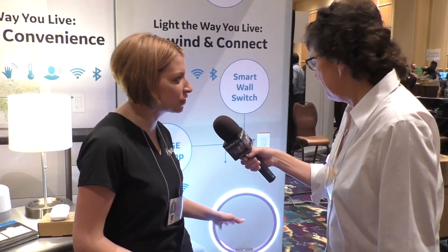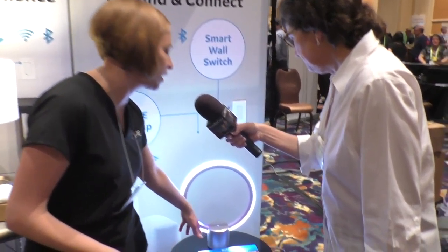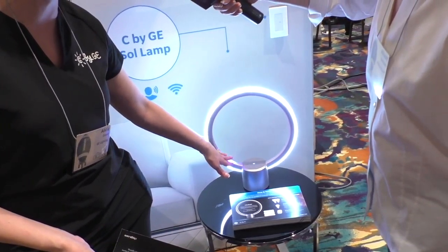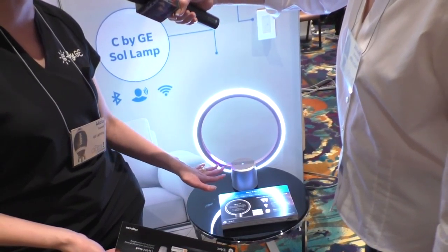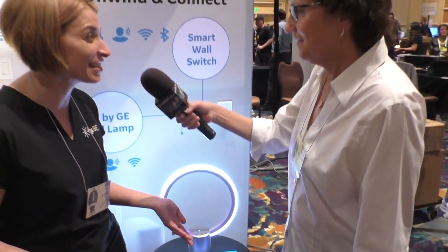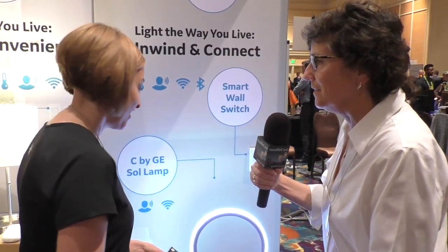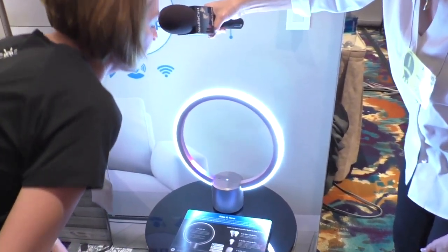There's also a built-in clock — you can see the hour and minute displayed — and the inner ring will also help enable a timer. Right now when you ask your favorite assistant to set a timer, it quietly does that in the background, but Sol is going to give you a visual cue to go along with that — a countdown displayed around the ring.